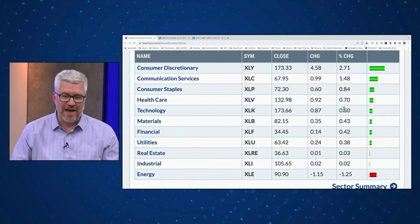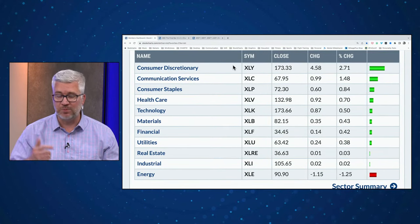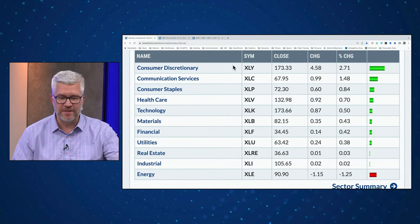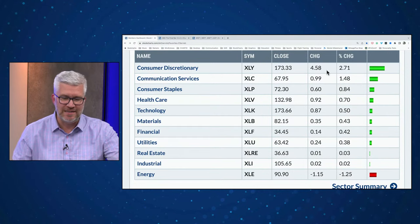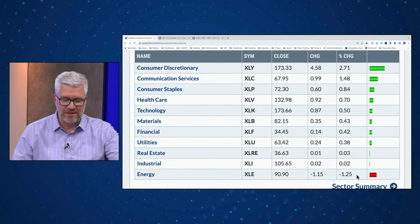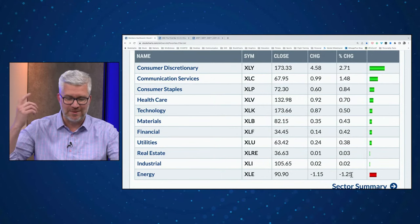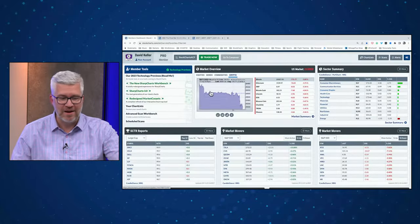Looking at sectors: XLY is at the top of the list — I mentioned the Tesla upgrade, and Morgan Stanley put a price target up to around $400 for that stock. Tesla is one of the biggest weights in XLY, so that ETF is up 2.7% today. Communication services up 1.5%. Consumer staples number three, up 0.8% — a bit of a head-scratcher to see a fairly defensive sector that high. At the bottom: energy was down 1.25% while everything else was flat to positive. Industrials and real estate basically flat.